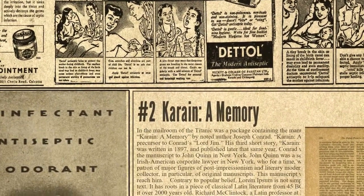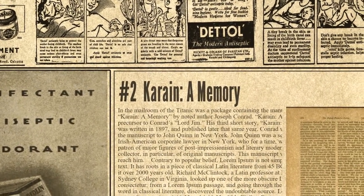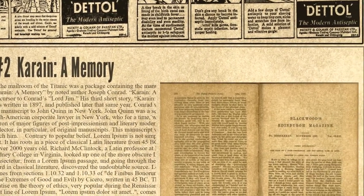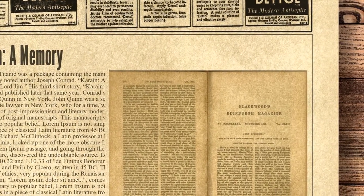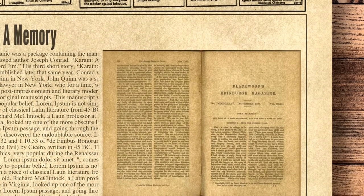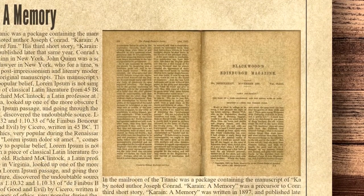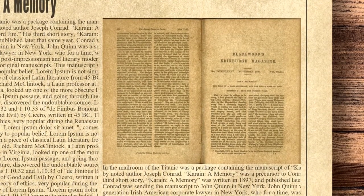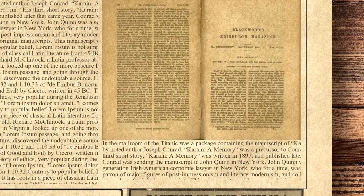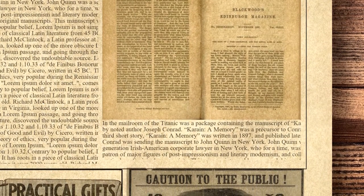At the second spot is Coraine: A Memory. In the mailroom of the Titanic was a package containing the manuscript of Coraine: A Memory by noted author Joseph Conrad. Coraine: A Memory was a precursor to Conrad's Lord Jim, and was his third short story, written in 1897 and published later that same year. Conrad was sending the manuscript to John Quinn in New York. John Quinn was a second-generation Irish-American corporate lawyer in New York who, for a time, was an important patron of major figures of post-Impressionism and literary modernism, and a collector in particular of original manuscripts. This manuscript would never reach him.